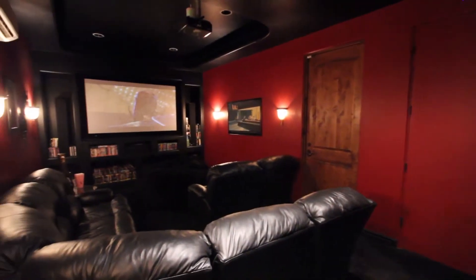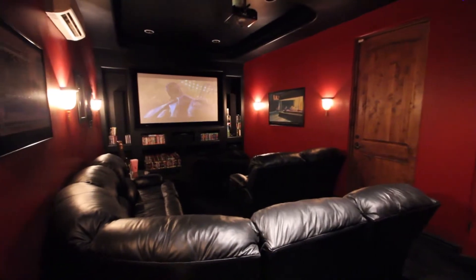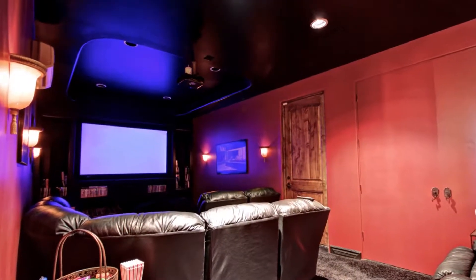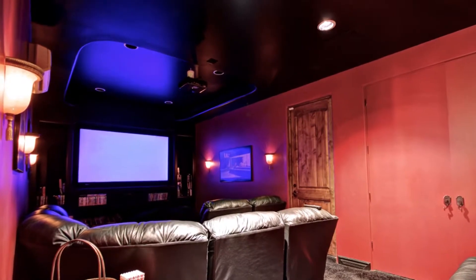And when it's time to relax, a premier home theater is a delight for movie lovers of all ages. A state-of-the-art high-definition projector makes this space the ultimate in entertainment.